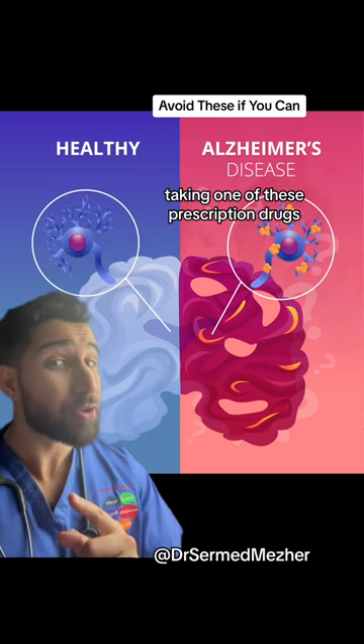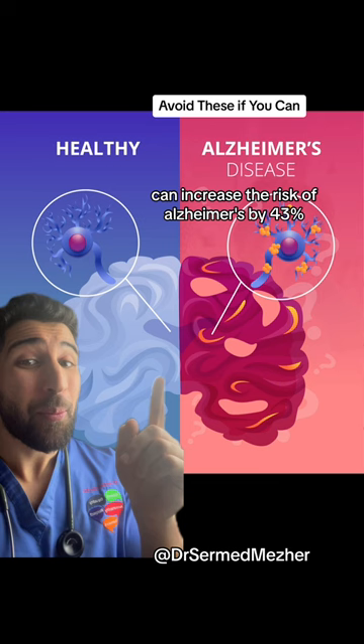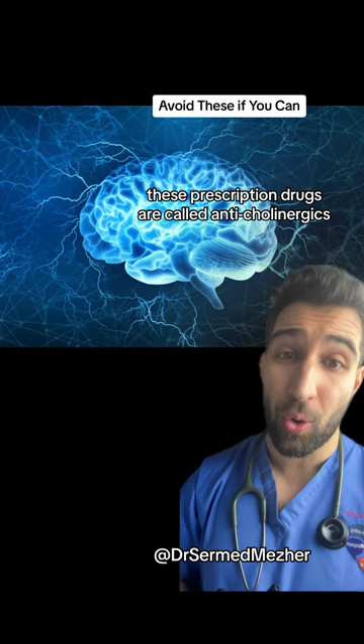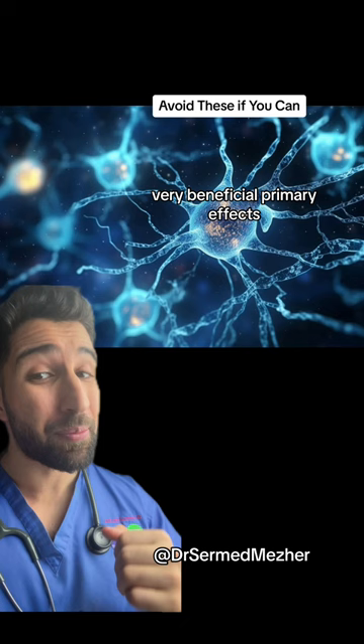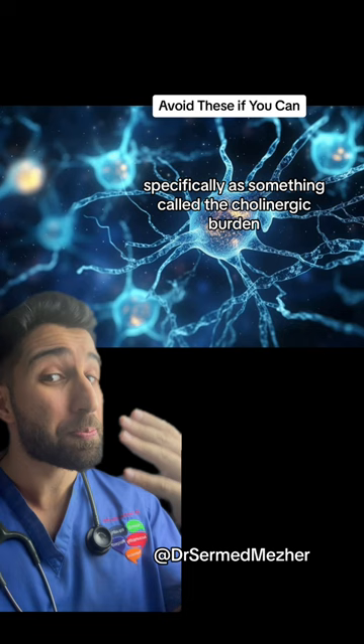Taking one of these prescription drugs can increase the risk of Alzheimer's by 43%. These prescription drugs are called anticholinergics, and they inhibit a very important neurotransmitter in the brain called acetylcholine. All of these drugs have very beneficial primary effects, and you may not even know about this side effect until you look specifically at something called the cholinergic burden.